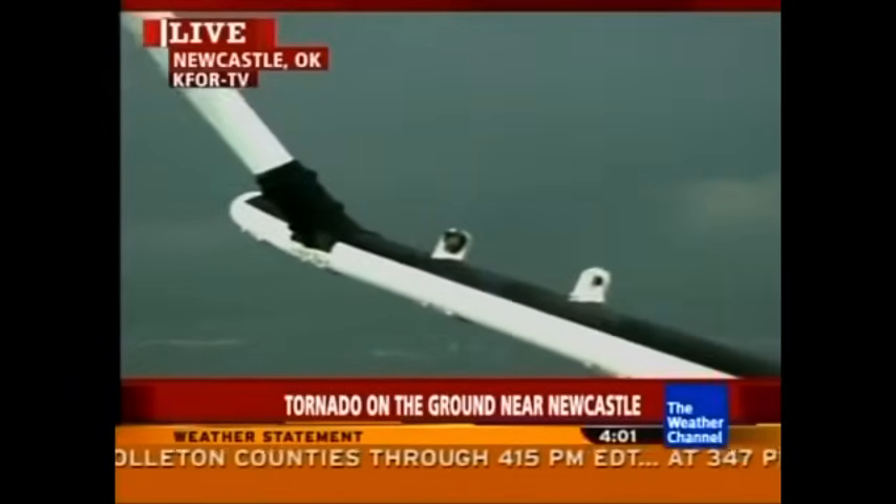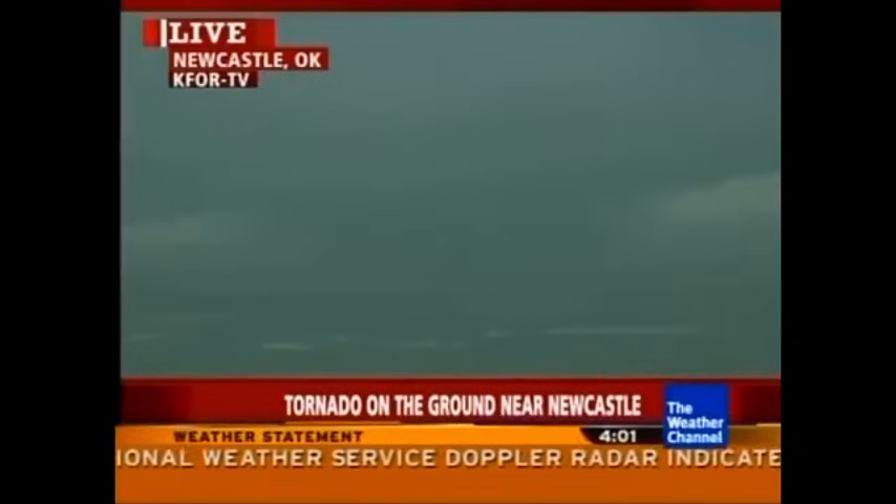It's a huge tornado and it may be getting rain wrapped and hard to see. Please, if you're in the path of this, get to your safety shelter right now. It's northeast of the high school near Newcastle and it's fixing to cross Interstate 44. It's wide, it's a big tornado and capable of producing a lot of damage. This is just south of Oklahoma City, moving toward the northeast at 20 miles per hour. Not only a tornado, but tennis ball-sized hail is expected as well. Moore, Oklahoma — an area hard hit by tornadoes in the past — as well as Newcastle, Valleybrook: seek shelter right now.